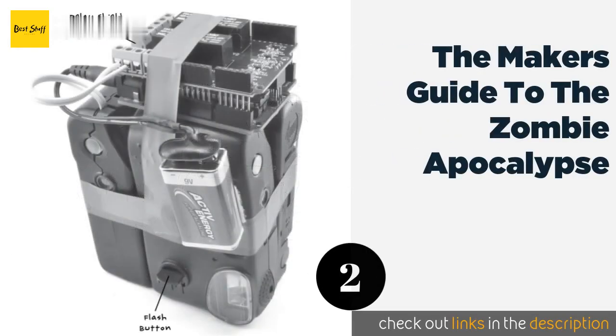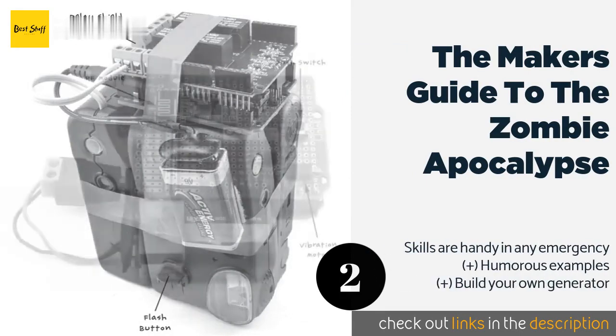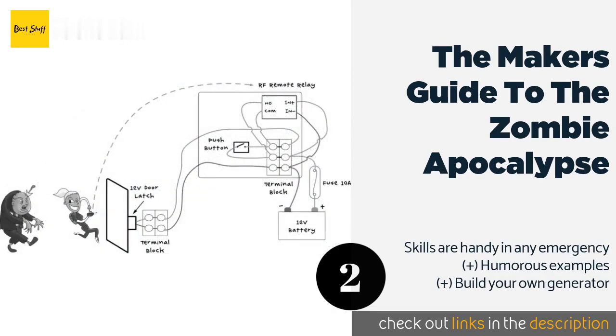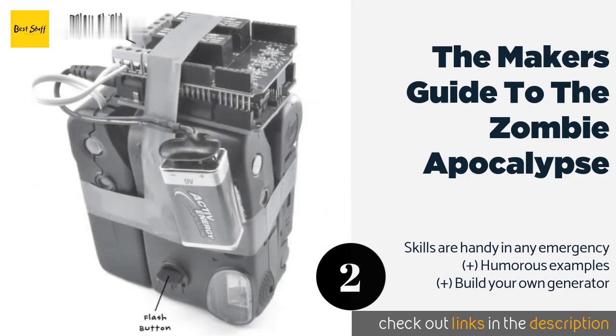The second product on our list is The Maker's Guide to the Zombie Apocalypse. It uses an entertaining concept to teach you not just the basics of the craft, but also the usefulness of simple circuits and the more complex coding and designs you'll find in Raspberry Pi. This product is available on Amazon for six dollars and has an average of 4.6 stars from more than 58 customer reviews.